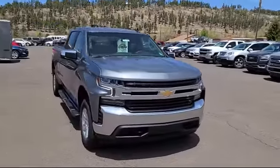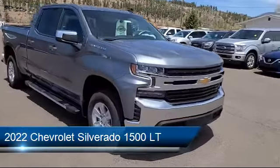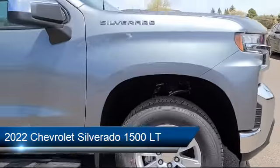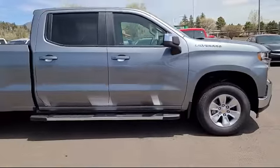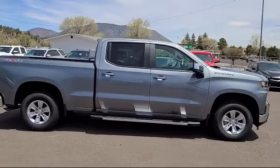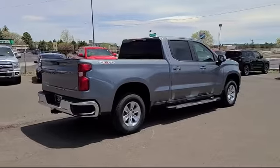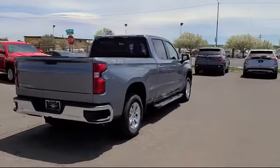Here's a look at another one of our great vehicles from our inventory. It comes equipped with All-Star Edition, Chevy Tech spray-on black bed liner, 10-way power driver seat with lumbar, OnStar and Chevrolet connected services capable, chrome bumpers, and Chevrolet Infotainment 3 system.